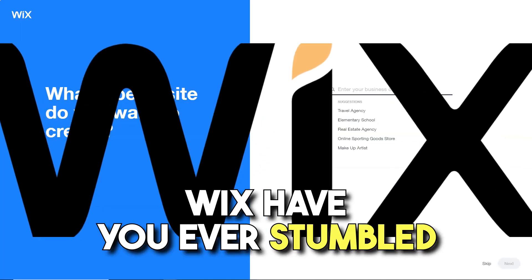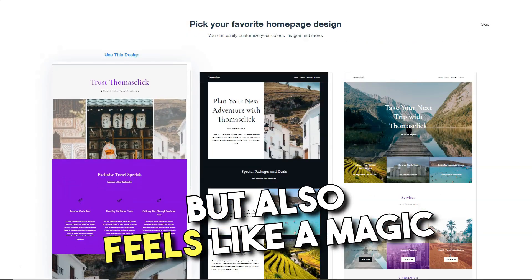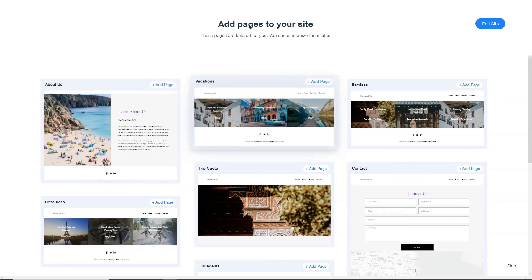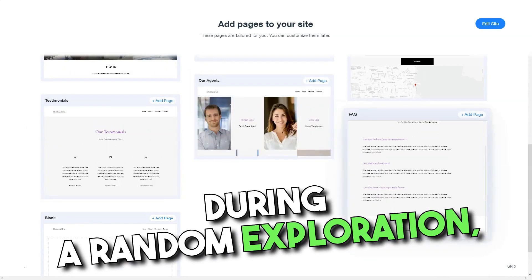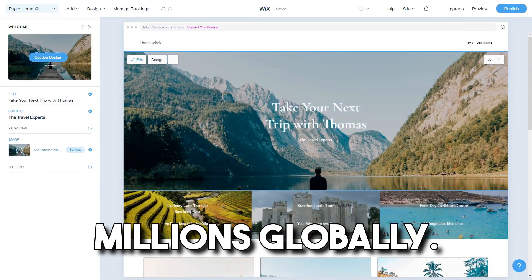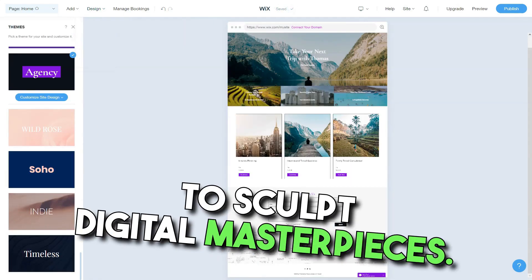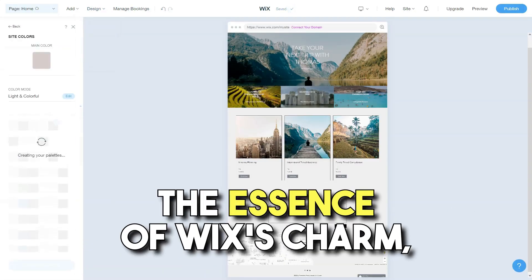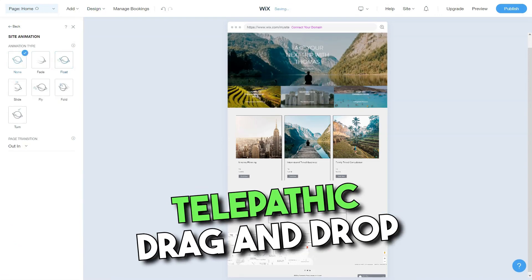Wix. Have you ever stumbled across a tool that not only meets your expectations, but also feels like a magic wand in your hands? Sit tight, as I unveil my personal expedition with Wix, a tool that transformed my digital journey. During a random exploration, I chanced upon Wix, a name resonating with millions globally. The appeal was evident — enabling users, irrespective of technical ability, to sculpt digital masterpieces. It didn't take me long to grasp the essence of Wix's charm: its profound design flexibility, twinned with an almost telepathic drag-and-drop feature.